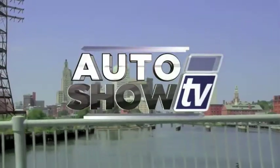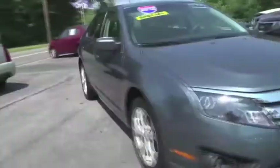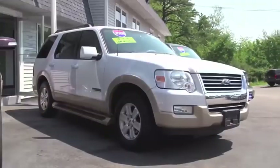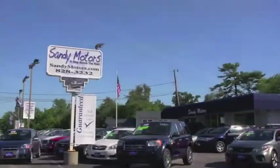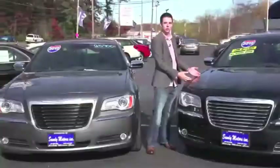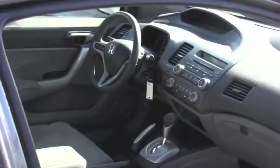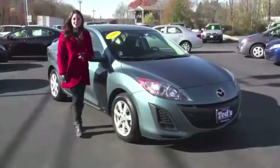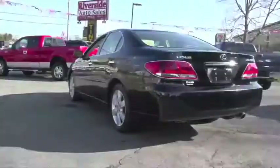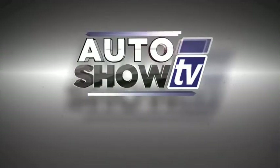It's Auto Show TV. Over the next 30 minutes, we're going car shopping. You'll see great pre-owned cars, trucks and SUVs presented by some of the best local dealers in Rhode Island and South Coast, Massachusetts. Dealer segments were taped just days ago, so the vehicles you see are available now, and many have been specially priced for today's show. You might want to get out a pen and paper to jot down the information. Let's get started. This is Auto Show TV.